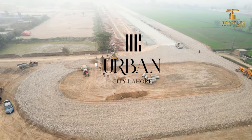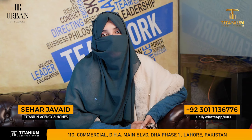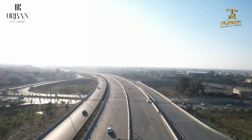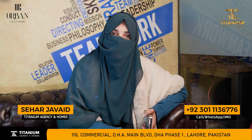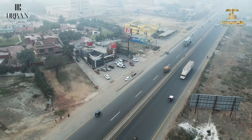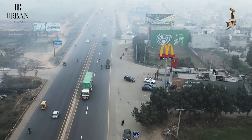We are going to talk about Urban City. Let's talk about the location of Urban City. It is on the Main GT Road. In the area of Urban City you can see McDonald's and Panga Restaurant. You can see the society on the opposite side of Panga Restaurant.